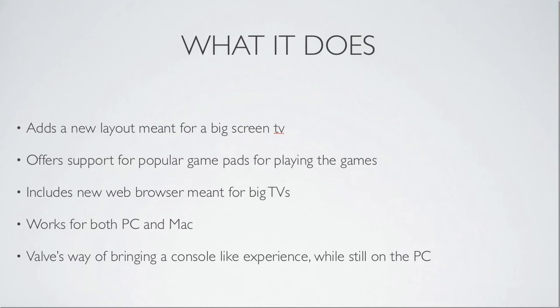It offers support for popular game pads for playing games. This is neat because once again it makes it more like a console while keeping the PC gaming quality and performance. When you're playing on your big screen you probably don't want to use a mouse and keyboard because that doesn't feel as right — mouse and keyboard is more meant for a desk setup. So the fact that you'll be able to use game pads is very nice, but you can still use mouse and keyboard if you want to.